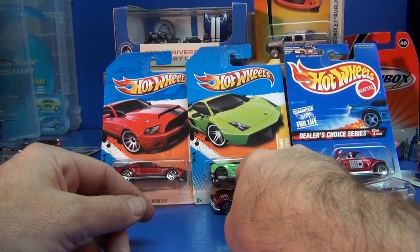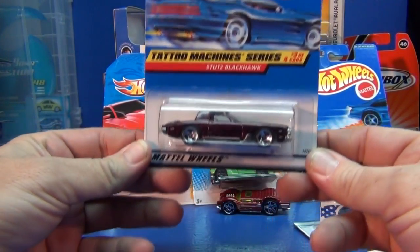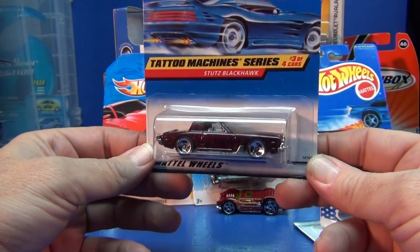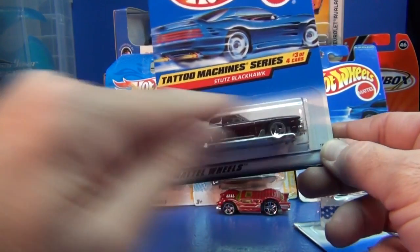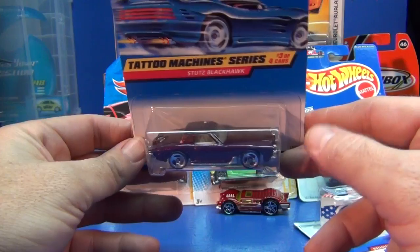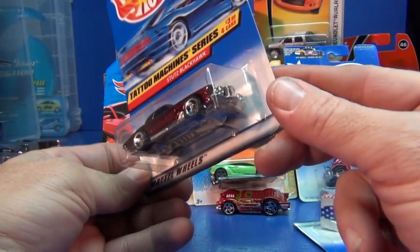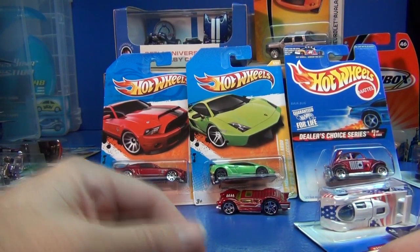Let's step up a little in talking about errors. This one — the Stutz Blackhawk from the 1998 Tattoo Machines series. What's wrong with it? It's got no tattoo, no graphics. It's supposed to have a tampo design on it. So these definitely are worth more than original purchase price, because these are pretty hard to find. How much more? Only what someone's willing to pay. That's a no-tampo error.